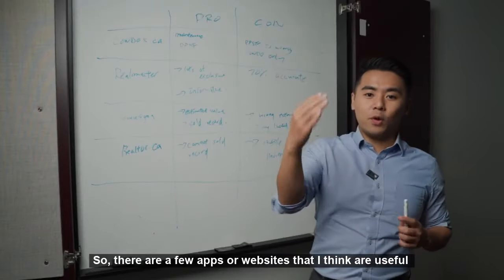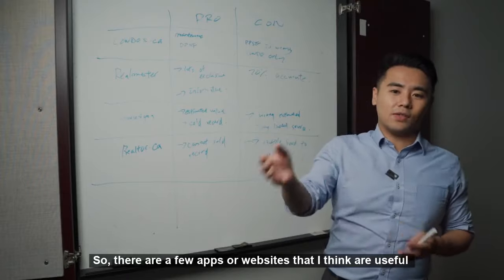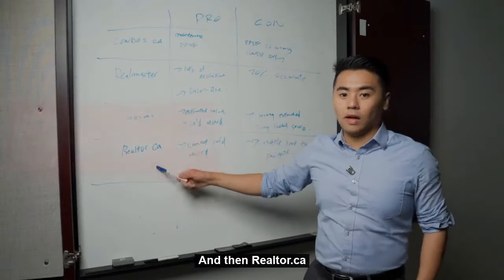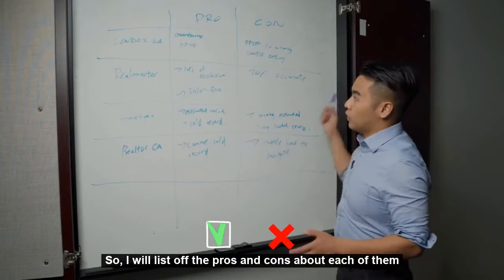There are a few apps and websites that I think are useful. The first one is condo.ca, the second one is RealMaster, the third one is HellSigma, and then realtor.ca. I will list out the pros and cons about each of them.